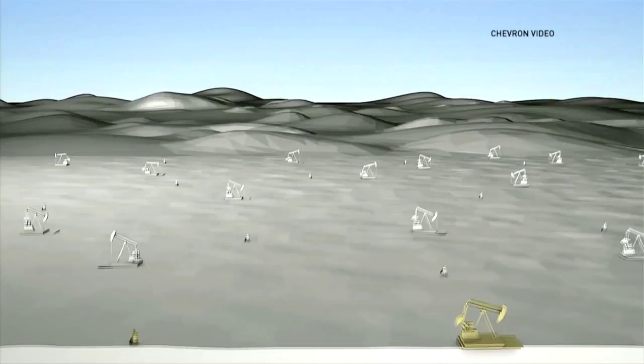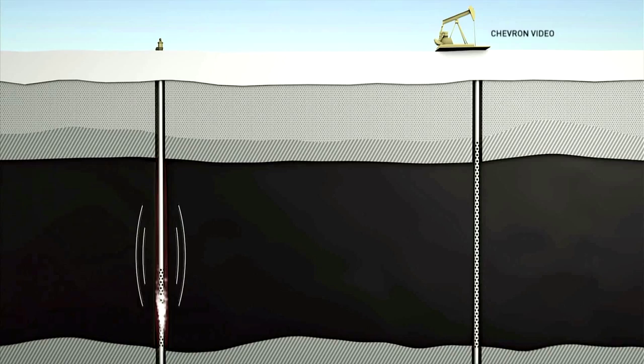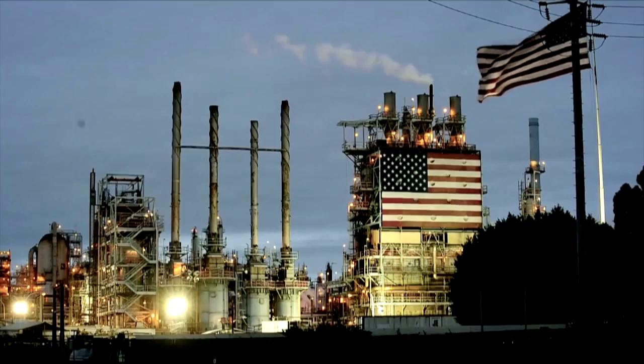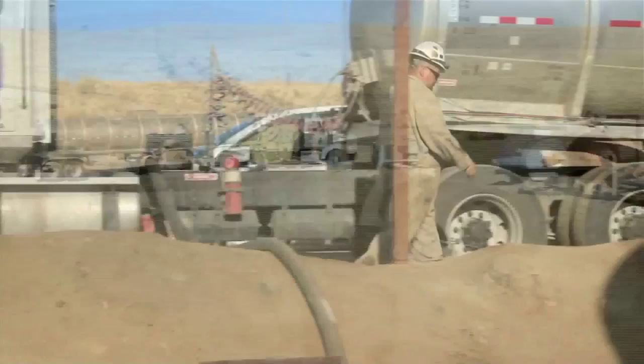In steam flooding, steam is injected near the base of a heavy oil reservoir through an injection well. As the injected steam contacts the oil, it transfers heat to the cold heavy oil, reducing its viscosity and making it more mobile. Chevron credits steam flooding for producing major new supplies of domestic oil, helping California and the United States become more energy independent, and for benefiting California's economy by creating new jobs.